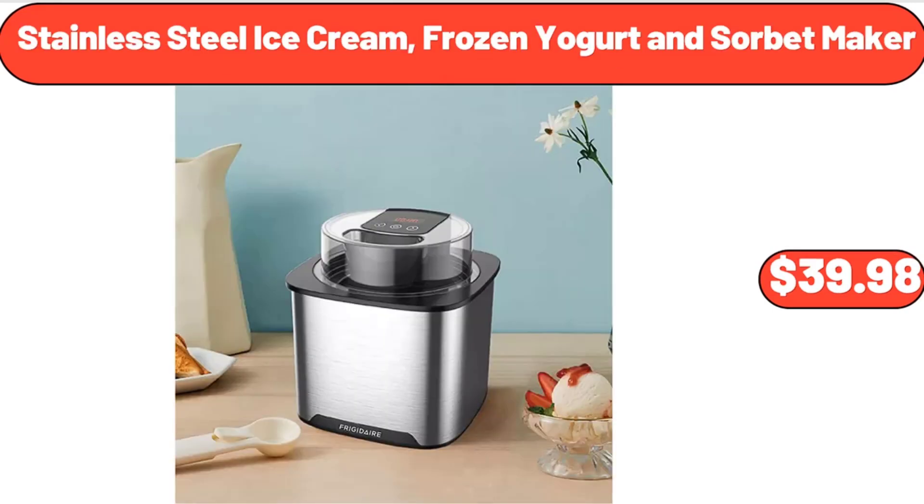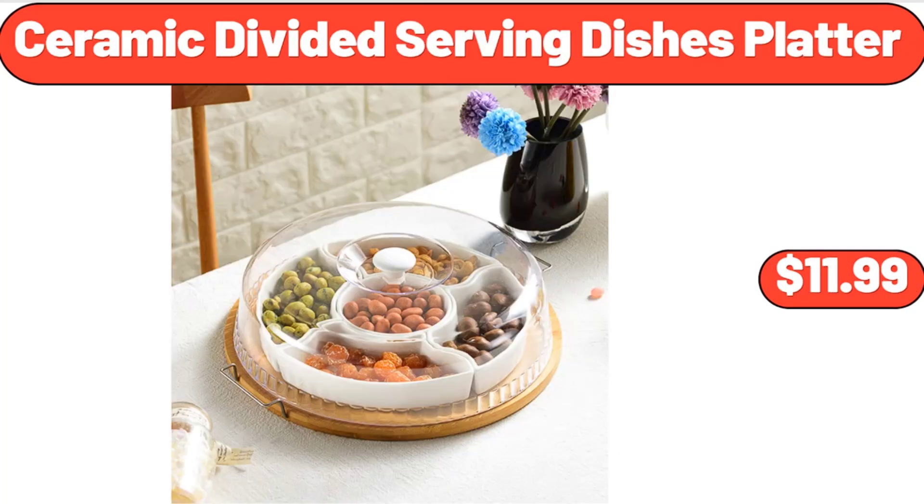Stainless Steel Ice Cream, Frozen Yogurt and Sorbet Maker, $39.98. Ceramic Divided Serving Dishes Platter, $11.99.